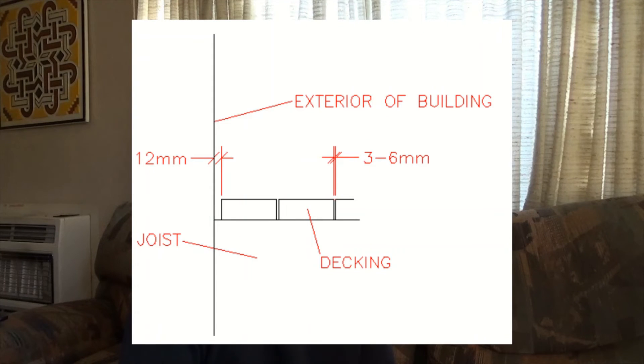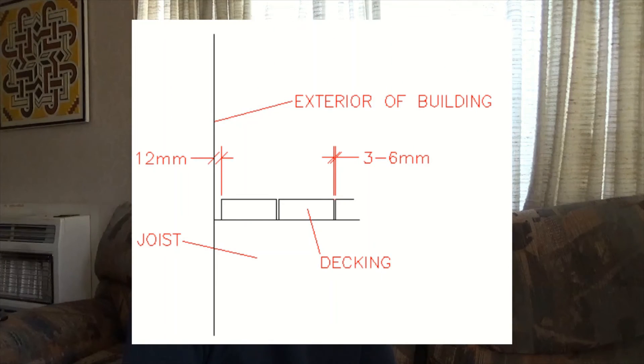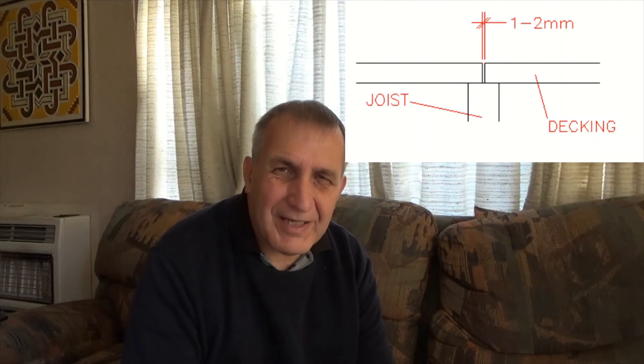Whatever decking material you use, it's best to confirm it meets NZ building code requirements and is of the correct grade and treatment. There needs to be a 12mm gap between the decking materials and the exterior cladding of the house, as specified in E2 AS1 under paragraph 7.1.1. Your decking boards also need to be spaced with a gap of 3 to 6mm between each of them — an easy way to keep this consistent is to use a spare decking board with a nail through it as a spacer. The butt ends of the decking need to be 1 to 2mm apart and centred over a joist.